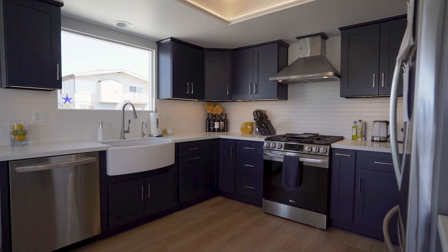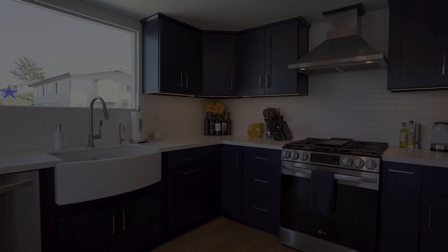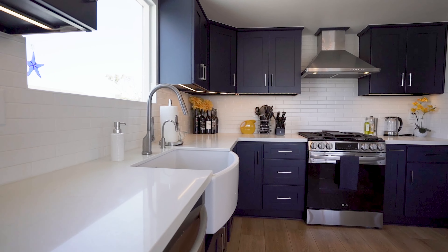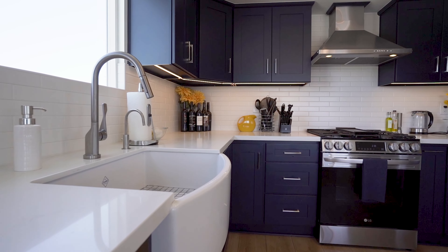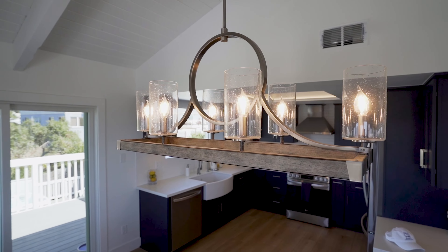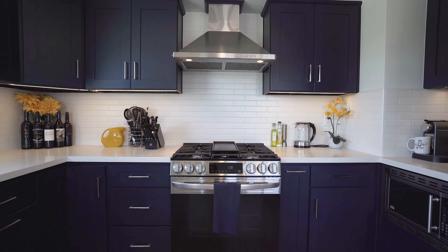Alright, enough teasing — let's check out this kitchen where every meal feels like a culinary adventure. This kitchen doesn't just look good; it's built to handle everything from gourmet feasts to midnight snack attacks. Sleek quartz countertops, bold navy blue cabinetry, and appliances so shiny you'll be tempted to use them as mirrors. Just don't blame me if you end up fixing your hair in the fridge's reflection.